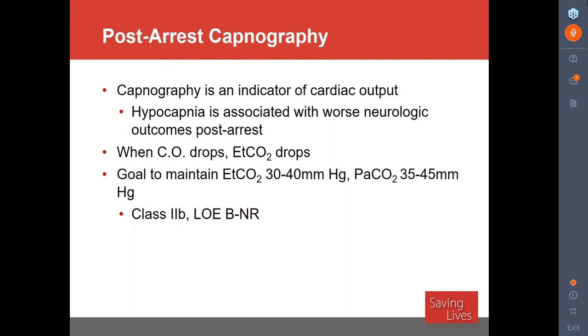One thing you can consider is using capnography as an indicator of worsening cardiac output. After resuscitation, keep the capnography connected. If you see a drop in end-tidal CO2, that's likely a sign of a drop in cardiac output. If end-tidal CO2 is dropping below 30, you can intervene and potentially prevent a rearrest. Patients who have cardiac arrest in the hospital not uncommonly rearrest, so intervening early to mitigate a rearrest would be the ideal situation.